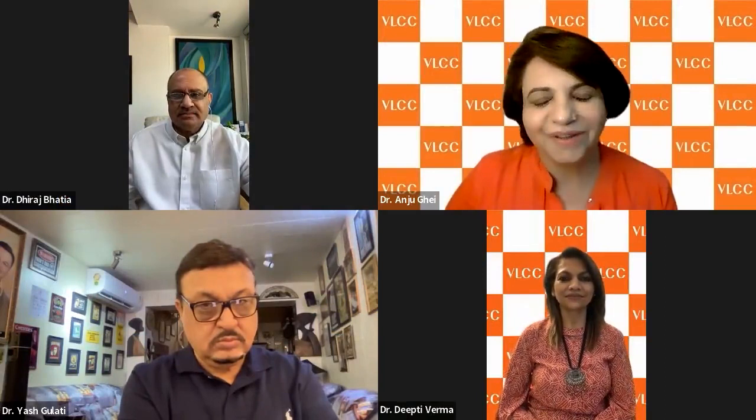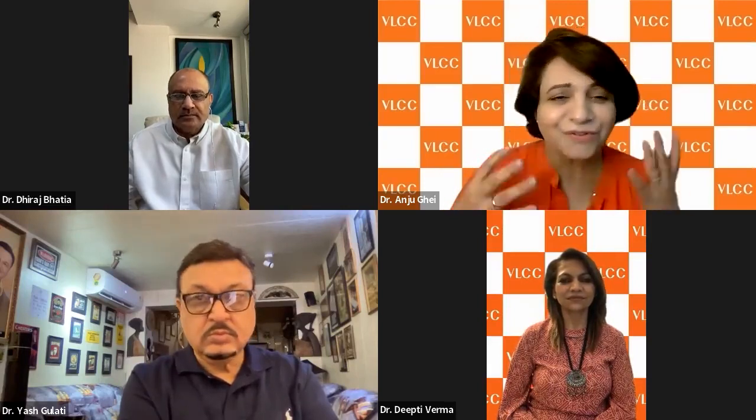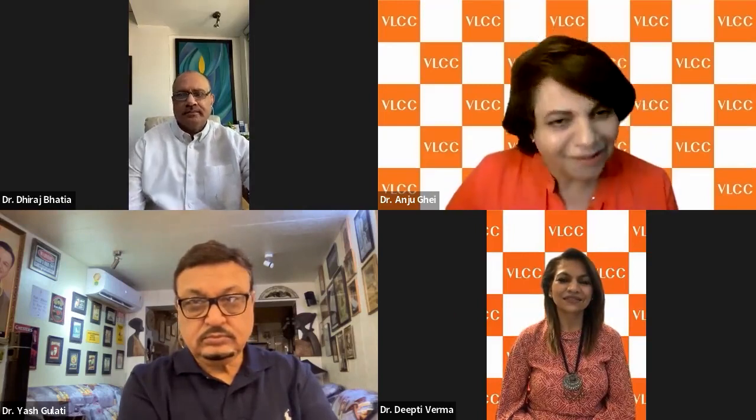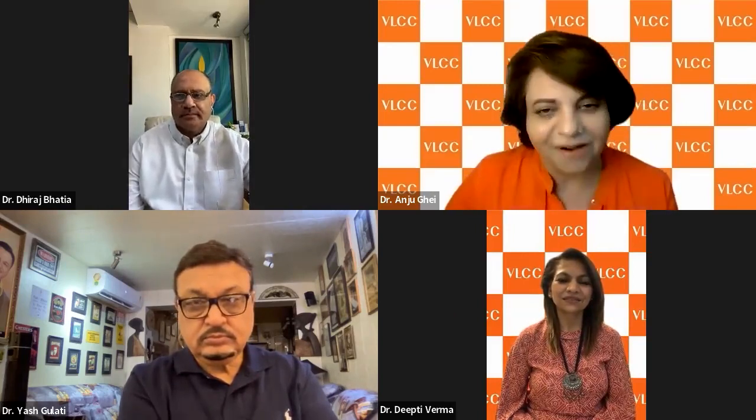Hello friends and greetings from VLCC, and a very good morning to all of you. I am Dr. Anjul Khai, Vice President and Head Preventive Healthcare at VLCC, your host for the session today. Today we will understand what joint pain is, why it is caused, how to prevent it and how to cure it. Our expert panel includes Padma Shree Dr. Yash Kulati, India's leading orthopedic surgeon, eminent cardiologist Dr. Dheeraj Bhatia, and nutrition expert Dr. Deepti Verma, each of whom we will meet shortly.